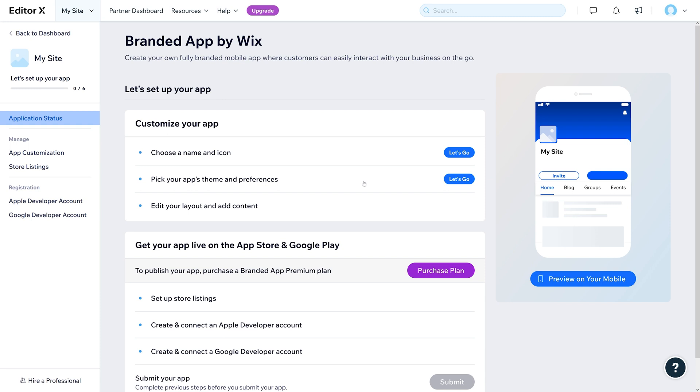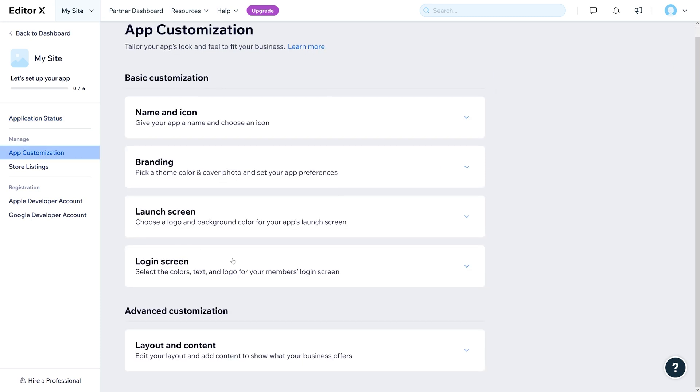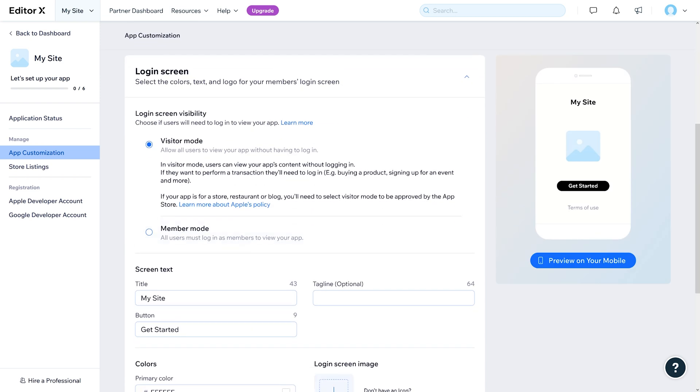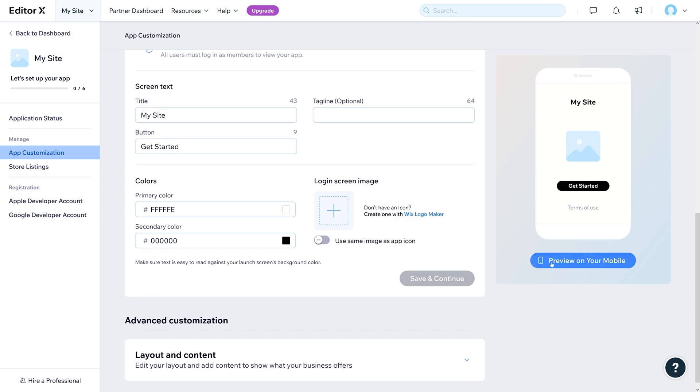And number nine — you can create your own branded mobile app. You can build credibility with a mobile app listed on the App Store or the Google Play Store. You can build and launch your app with guided steps, full integration with your EditorX site, unlimited push notifications, and a lot more. You can have your own app — that's cool.